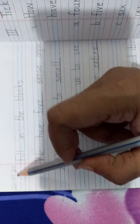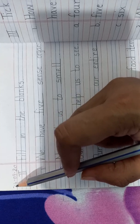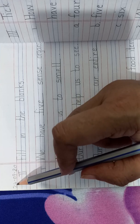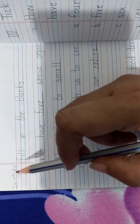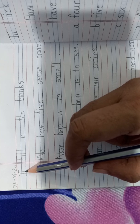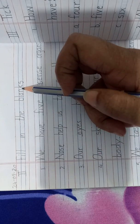Write the date 24/9/20. Write Roman number 2. Fill in the blanks as you are heading on a new page.